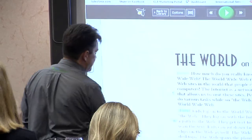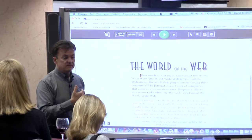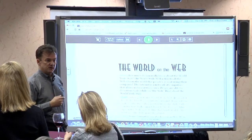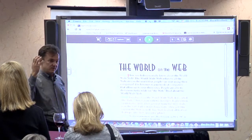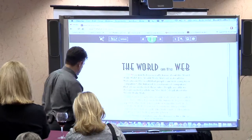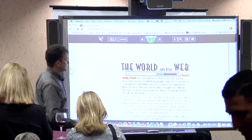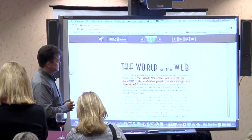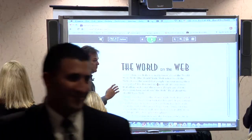So I'm going to go to my browser — this is Firefly. I have an internet connection on my Mac and I'm using Google Chrome to log in. This is a document I actually retrieved from the Universal Library, from the cloud. Once I've got it open, I can go ahead and click on the read button. [Reading:] 'How much do you really know about the World Wide Web? The World Wide Web refers to all the websites in the world that people can visit using their computers. The internet is a network.' I'll pause it there.